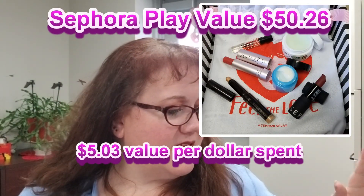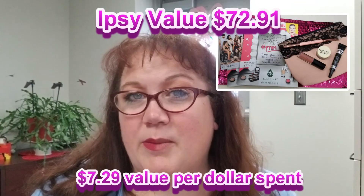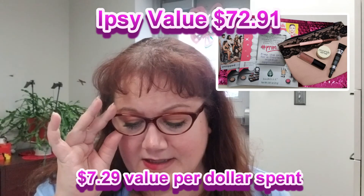As for which one I liked better — this month Sephora is my winner. That cleanser really put it over the top. I didn't like the dual lip products and the repeat color, but both were good products. For ipsy, the eyeshadow color and formula weren't for me, and the sheet mask didn't live up to its priming claims. Both were very good bags this month overall, but as a whole Sephora Play is my winner.